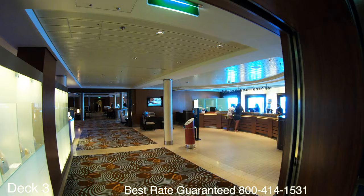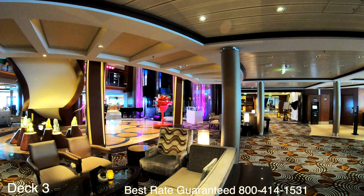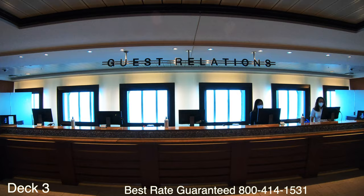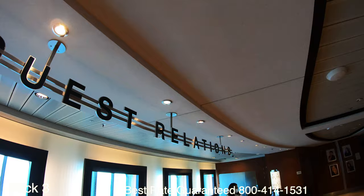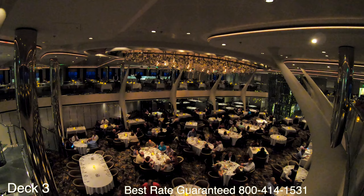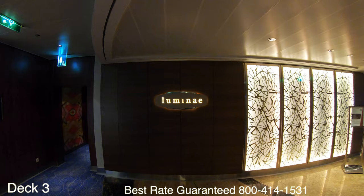Right next to the passport bar is the shore excursions desk. I found that I did not need to use the shore excursions desk at all — I booked all my shore excursions online or when I got on the ship via the app. Right across the grand foyer opposite the passport bar is guest relations. All the way in the back of the ship is the Opus dining room, which is the main dining room. Celebrity does Celebrity Select Dining, so anytime the dining room is open you can just waltz in and have a seat. Smart casual is recommended.